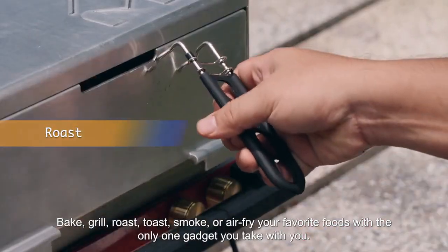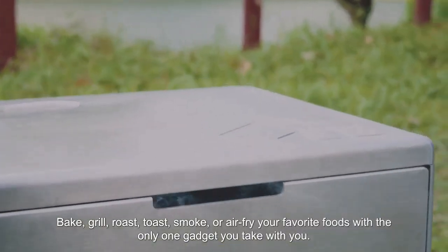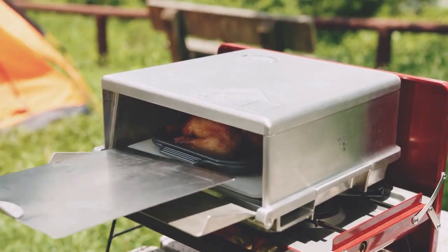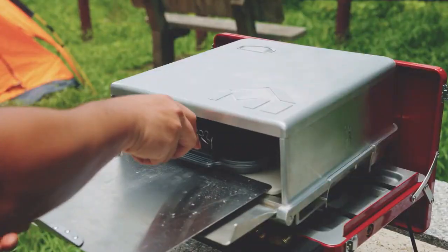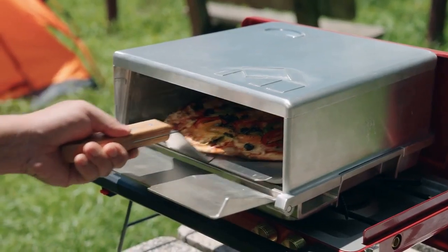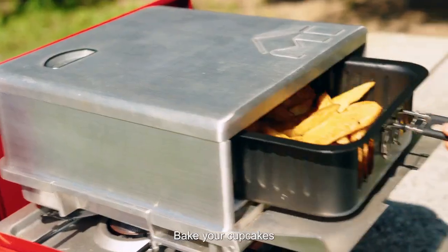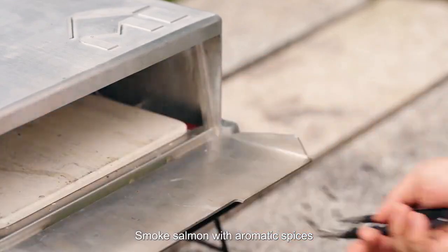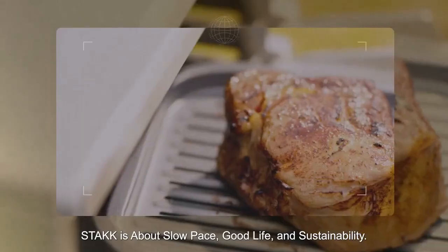Bake, grill, roast, toast, smoke, or air fry your favorite foods with the only gadget you take with you. Bake your cupcakes, air fry escargots and potato wedges, smoke salmon with aromatic spices. Stack is about slow-paced good life and sustainability.